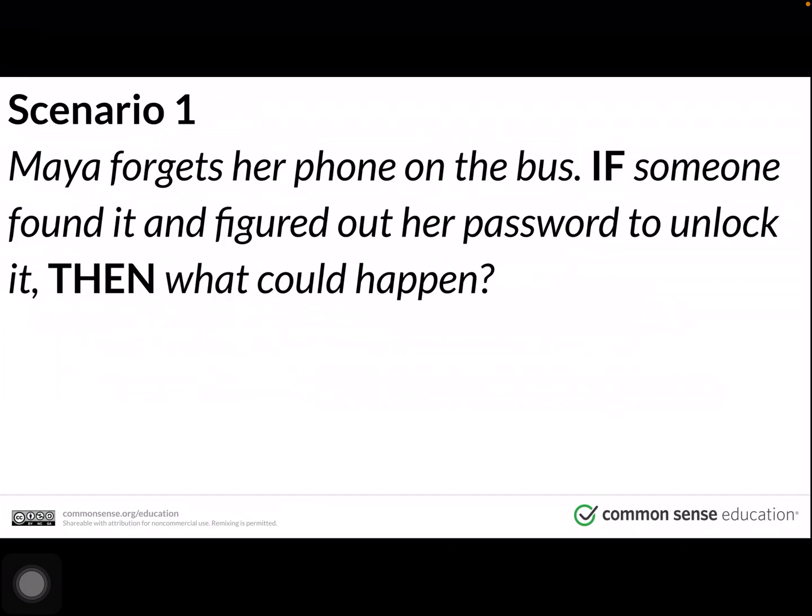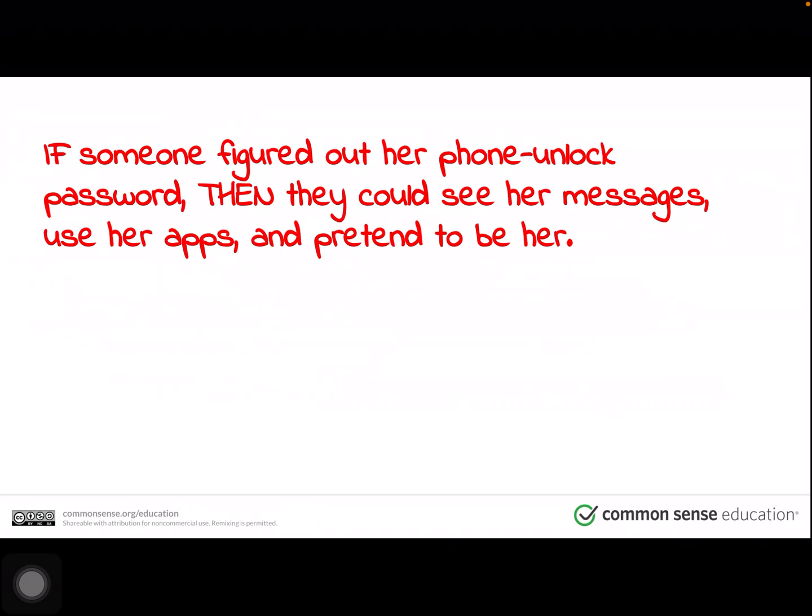Scenario one. Maya forgets her phone on the bus. If someone found it and figured out her password to unlock it, then what could happen? Pause the video and think and share with somebody at home. If someone figured out her phone unlock password, then they could see her messages, use her apps, and pretend to be her.